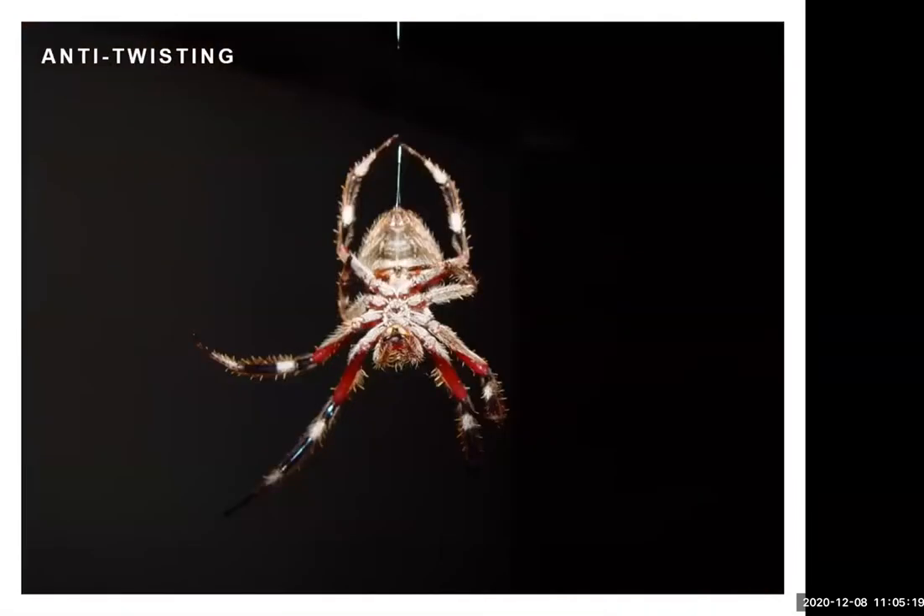Spider silk has an amazing anti-twisting property. If you think of hanging down from a regular rope, you might swing back and forth until you reach equilibrium. But if a spider drops down on a thread of silk, as it twists it distorts, which helps stabilize it so it doesn't rock back and forth. So if you see a spider dropping down, it's actually pretty stable in the air.